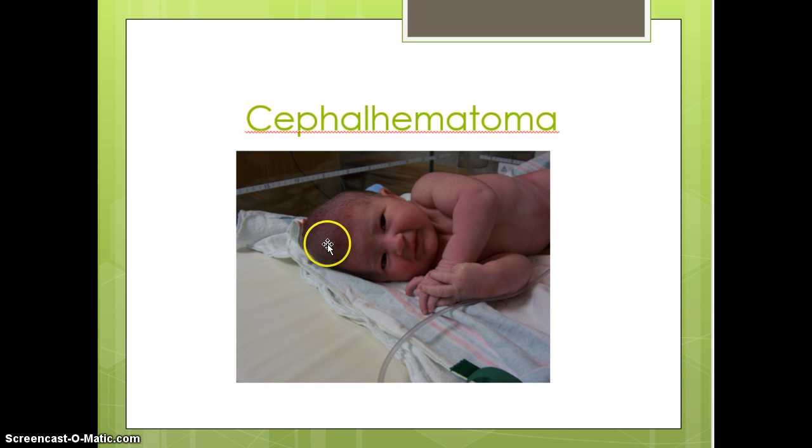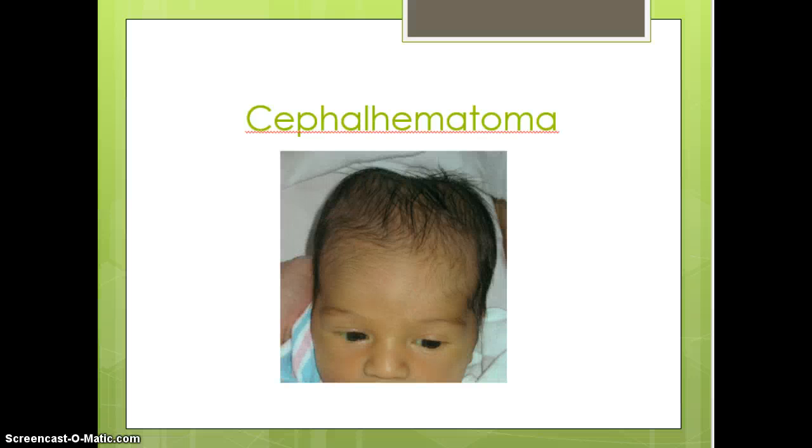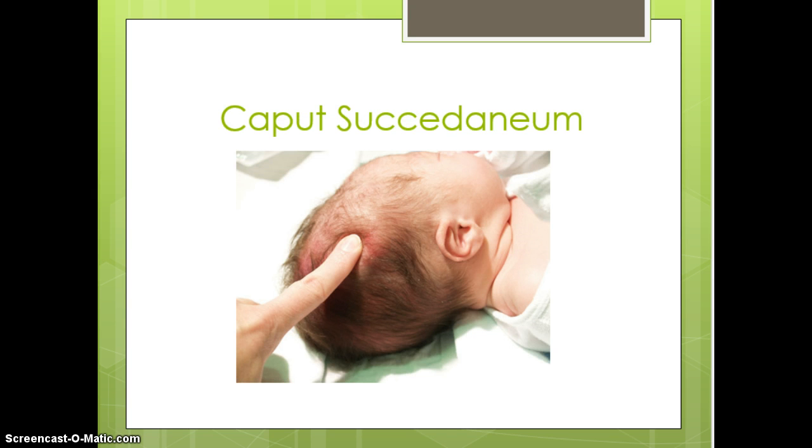A cephalohematoma is blood that is between the skull and its periosteum. You can see a bruise right on the top front part of this baby's head. Importantly, cephalohematomas do not cross cranial suture lines — you can see again here it's not crossing that suture line. They are very common with vacuum-assisted deliveries and will eventually reabsorb and go away. Molding is usually gone within about 24 to 36 hours.